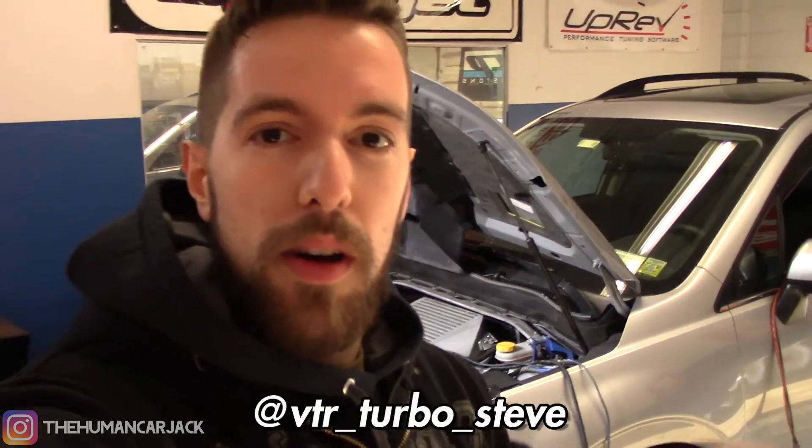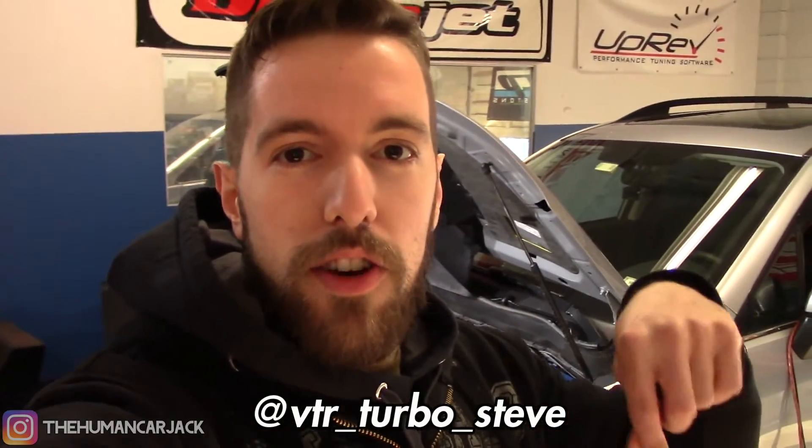We're letting the car cool off. The best pull so far was 289 horsepower and the torque was up there as well, like 280-something. The tuner, VTR Turbo Steve — I'll link his Instagram on screen — said that because we have the Mishimoto Universal CVT cooler on, it's allowing us to push things a little bit without the clutch slipping and temperatures are looking pretty good. We've got the fans working and we're going to do a couple more pulls.